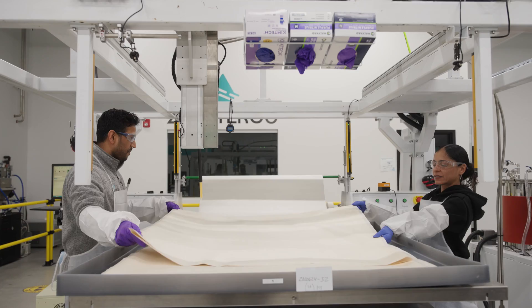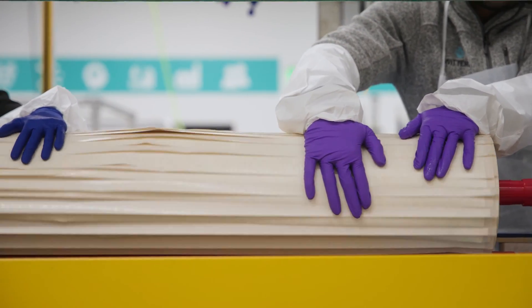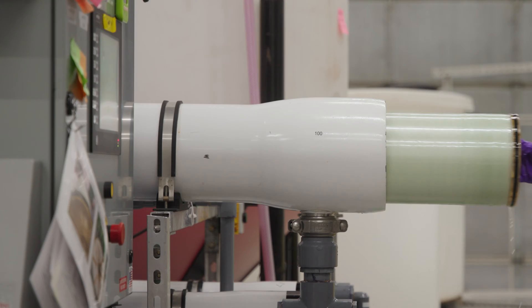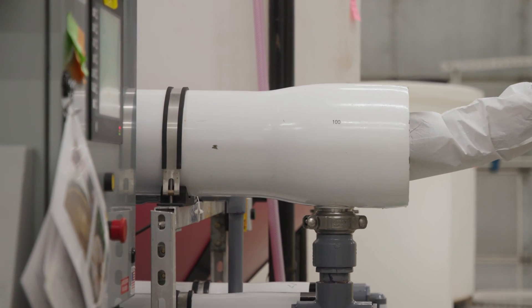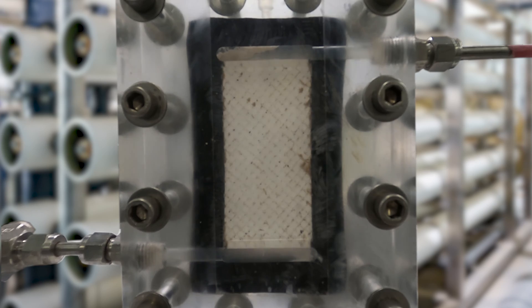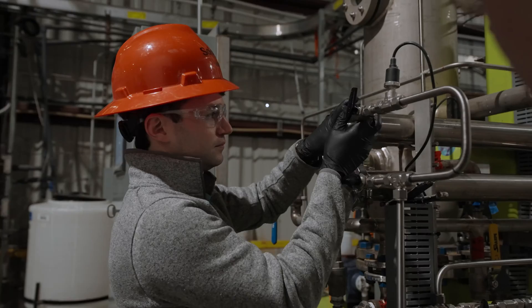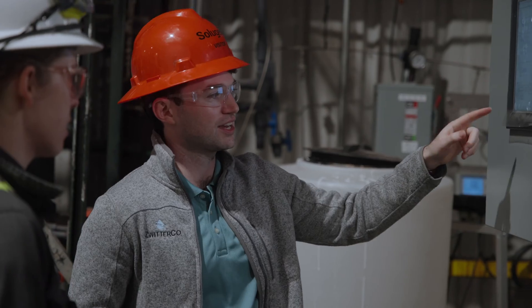Zwirico is an advanced membrane technology company. At the core of what we do is zwitterionic copolymer chemistry. We take these zwitterions and we copolymerize them, and this forms a membrane that's extremely hydrophilic. It pulls water into the surface and through its pores and rejects proteins and organic materials. This allows it to operate in streams where other membranes would foul or clog up within days or weeks, and enables it to be recovered quickly, easily, and cheaply.